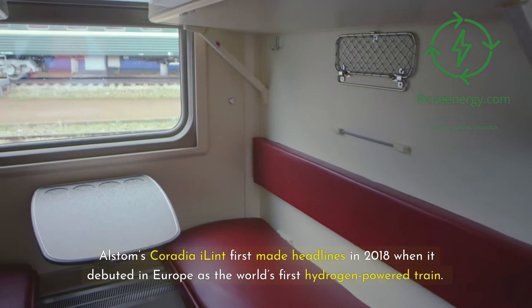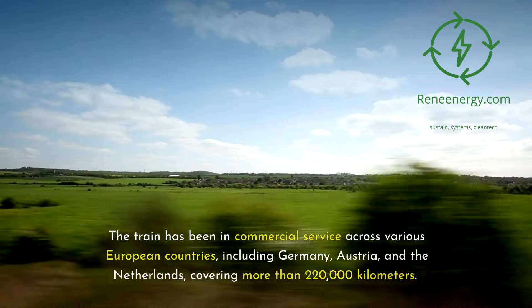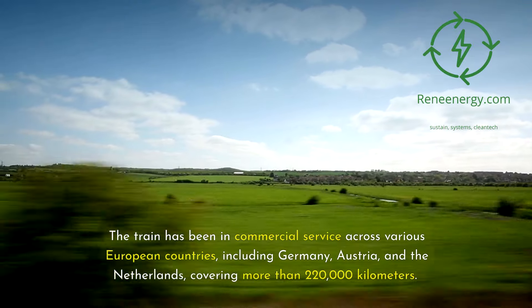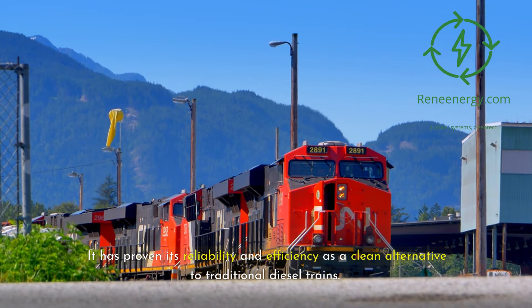Alstom's Coradia iLint first made headlines in 2018 when it debuted in Europe as the world's first hydrogen-powered train. The train has been in commercial service across various European countries, including Germany, Austria, and the Netherlands, covering more than 220,000 kilometers. It has proven its reliability and efficiency as a clean alternative to traditional diesel trains.